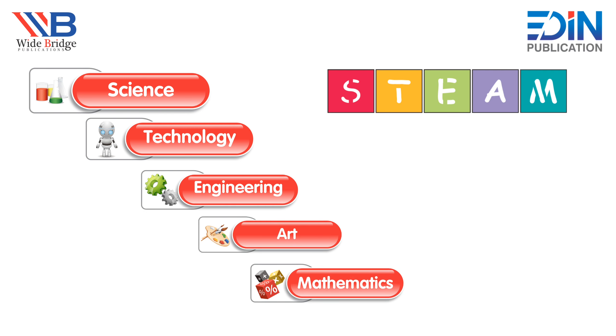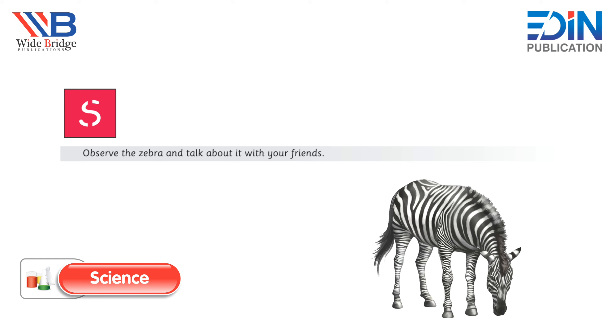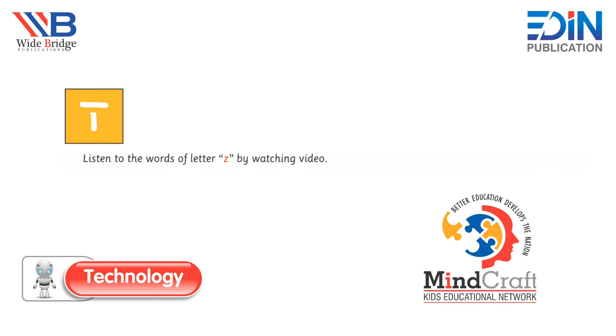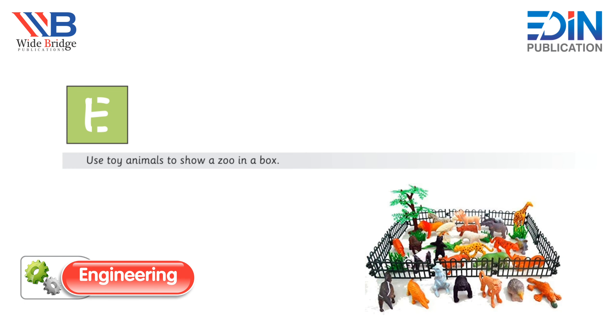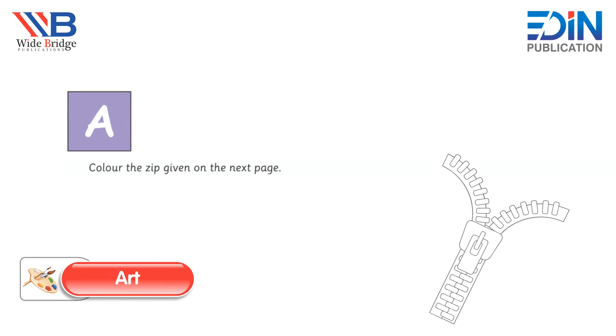Observe the zebra and talk about it with your friends. Listen to the words of letter Z by watching the video. Use toy animals to show a zoo in a box — that's so much fun! Color the zip given on the next page.